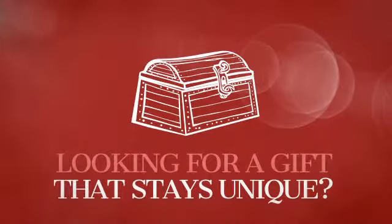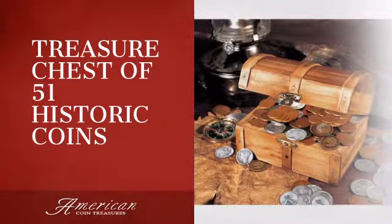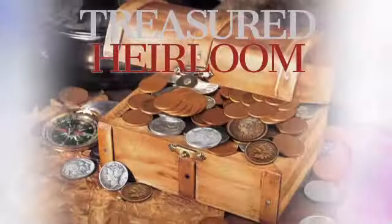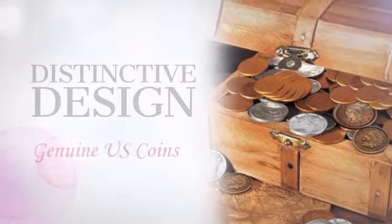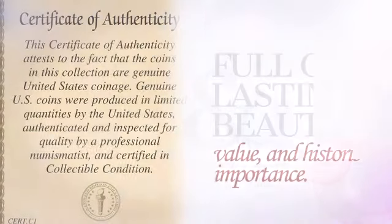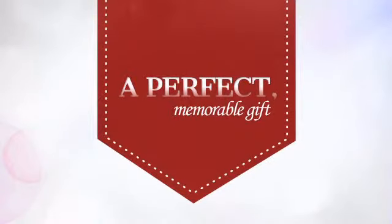Looking for a gift that will stay unique for years to come? This collectible piece is sure to become an heirloom. This distinctive piece is crafted with unrivaled precision, providing collective value, beauty, and historic importance — a perfect memorable gift for a loved one.